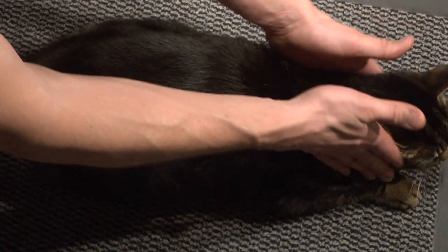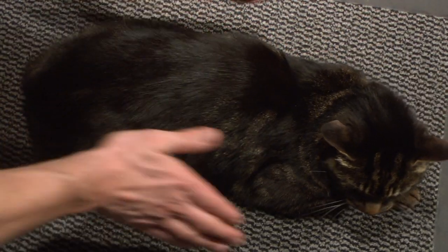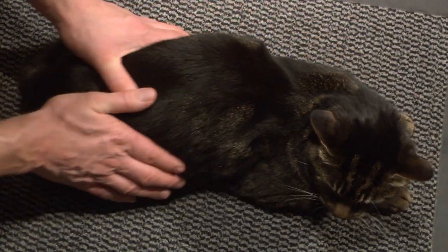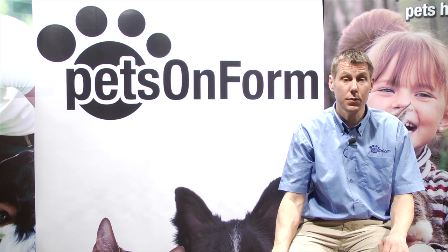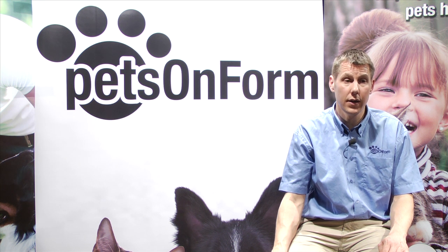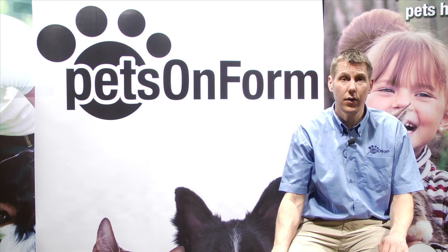Once you are happy that you have had a thorough examination, take a look at the sliding scale diagram and choose the cat physique that most closely matches. Remember to do this as accurately as possible. Knowing your cat's body condition score will make a difference — it has been statistically proven that cats with a body condition score of 3 live significantly longer and healthier lives.